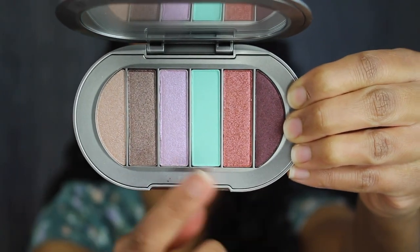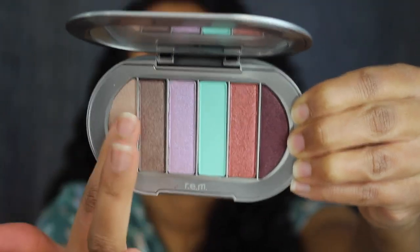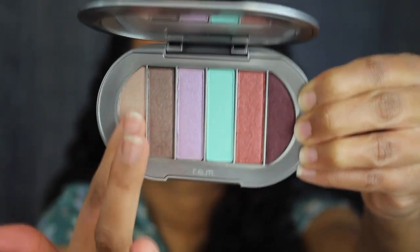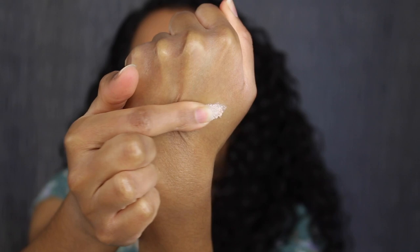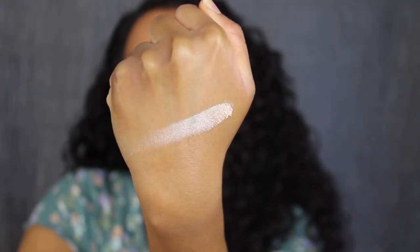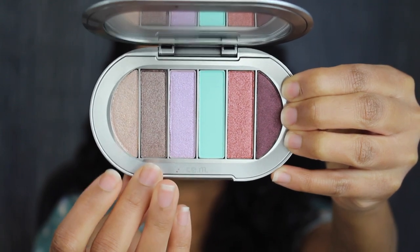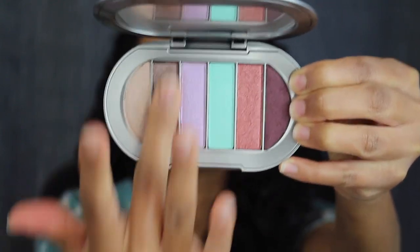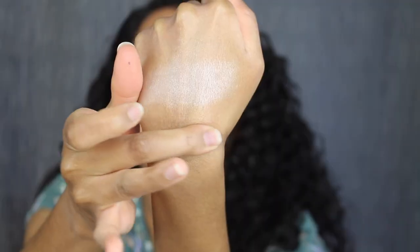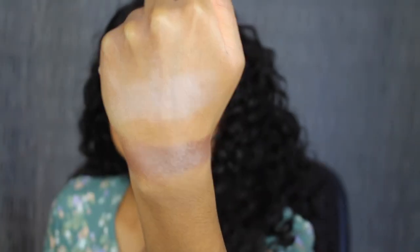Here's what the inside of the eyeshadow palette looks like — it comes with a mirror. This palette has five shimmers and one matte. The first shade is called So Twiggy, described as a pink champagne shimmer. The second shade is called Hip, described as a deep metallic taupe — that shimmer is stunning.